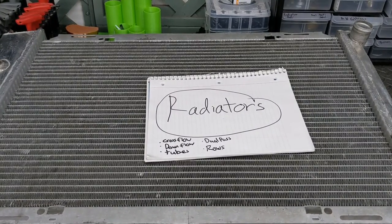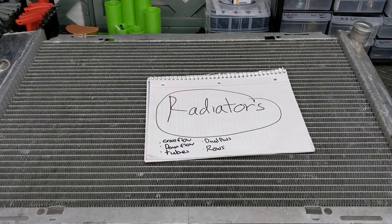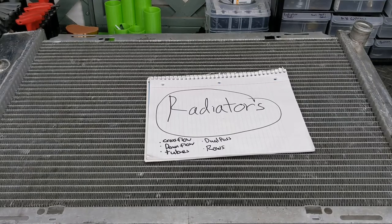Hello, everyone. This is Brian's Tech Tips, and today I'm going to be talking about radiators. Not really a confusing subject at all, but there are actually quite a few features that some people just don't know about. I didn't know about them until I started Googling radiators.